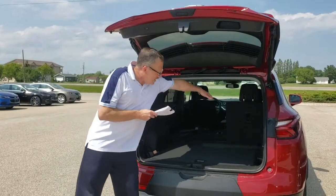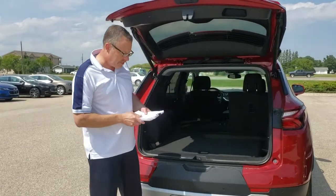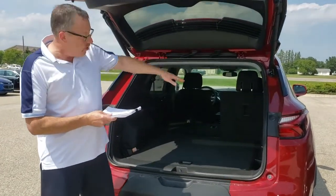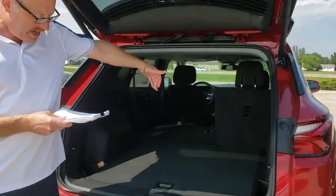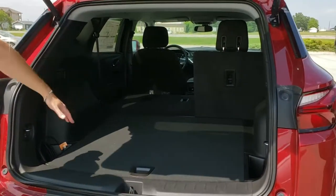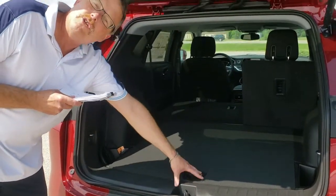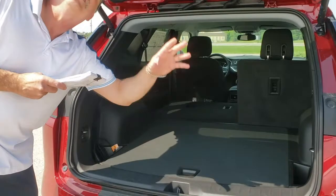When you go to the second row seats — this is a two-row vehicle in terms of seats — up to that second row is 38 inches in the back. And if we went all the way to the front seats, you've got 73 inches to where you'd pack to the back, so the door still closes without impediment.